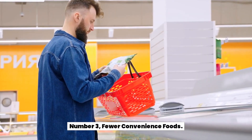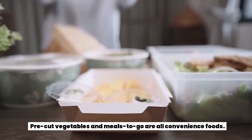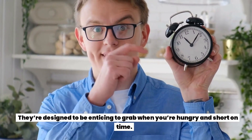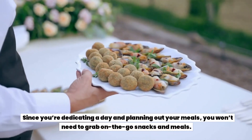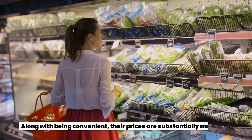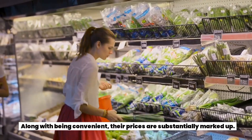Number three: fewer convenience foods. Pre-cut vegetables and meals to go are all convenience foods — they're designed to be enticing to grab when you're hungry and short on time. Since you're dedicating a day and planning out your meals, you won't need to grab on-the-go snacks and meals. Along with being convenient, their prices are substantially marked up.